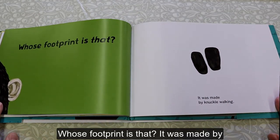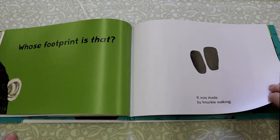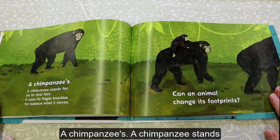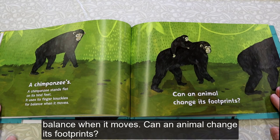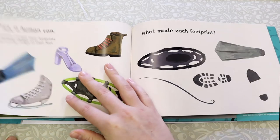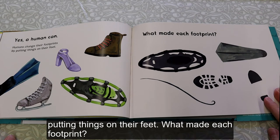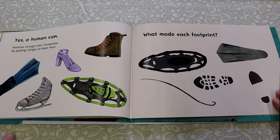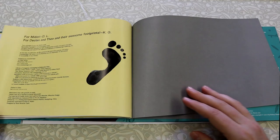Whose footprint is that? It was made by knuckle walking. A Chimpanzee's. A chimpanzee stands flat on its hind feet. It uses its finger knuckles for balance when it moves. Can an animal change its footprints? Yes, a human can. Humans change their footprints by putting things on their feet. The End.